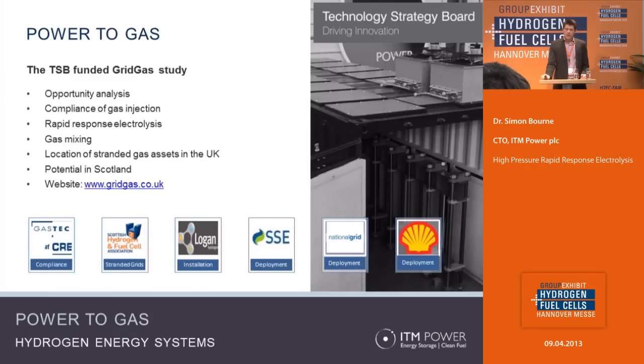The area of power to gas is attracting a lot of attention, and we're doing a project funded by the Technology Strategy Board in the UK, partnering with Scottish and Southern Energy, National Grid and Shell. That project is looking at the three key areas essential to deploy this equipment properly: any technology gaps that exist — does the electrolyzer hardware do all of the things it needs to? What are the compliance issues with introducing hydrogen into the gas grid? And last but arguably most important, what are the different business models that you can use to make money out of doing this?